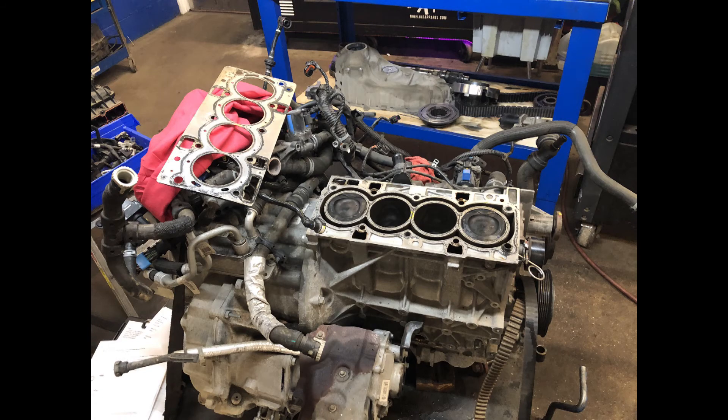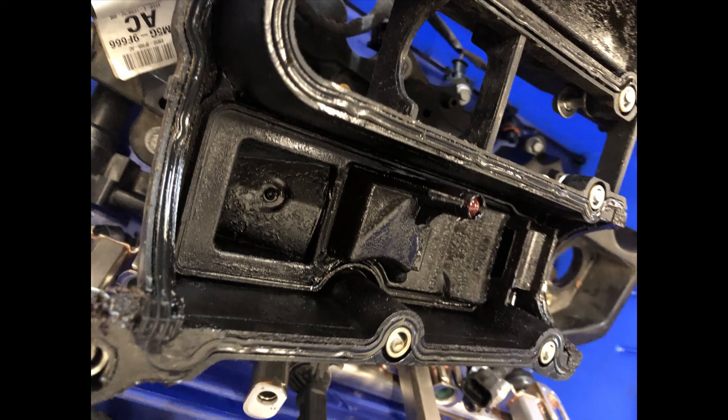Ford has an updated block to fix this concern. We also found a little bit of sludge in the valve cover. The test procedure is to use a pressure tester and test the coolant system.